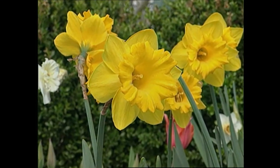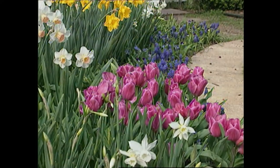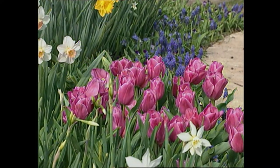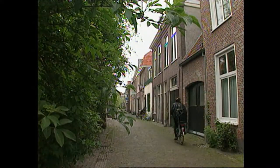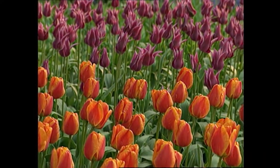Tulips and daffodils as well as other bulbs are some of the easiest plants to grow. They put out such a spectacular show in the spring before many of the other plants in the garden begin to bloom. We have a special treat for you as we take you across the Atlantic to the Netherlands to see where many of the spring bulbs we plant each year get their start.